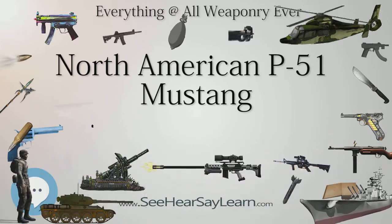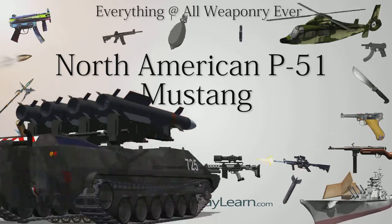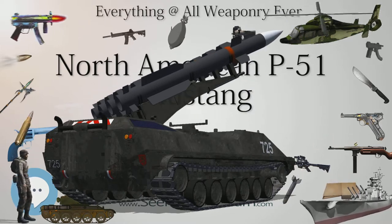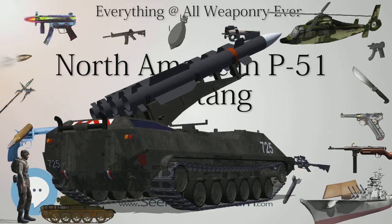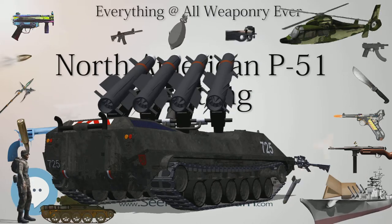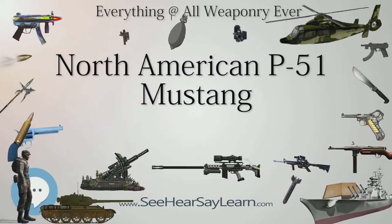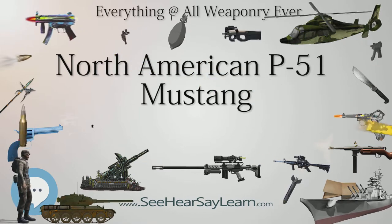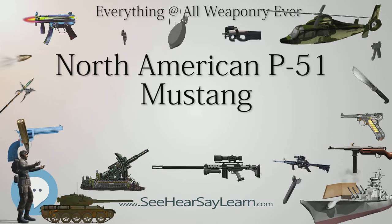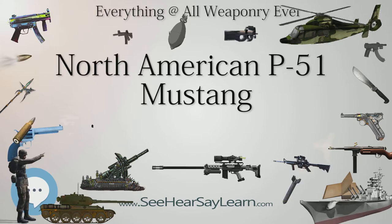The Merlin 61 had a two-speed, two-stage intercooled supercharger designed by Stanley Hooker of Rolls-Royce, and gave an increase in horsepower from the Allison's 1,200 HP (895 kW) to 1,620 HP (1,208 kW), or 1,720 HP in war emergency power, delivering an increase in top speed from 390 mph (628 km/h) to 440 mph, as well as raising the service ceiling to almost 42,000 feet (12,800 meters).